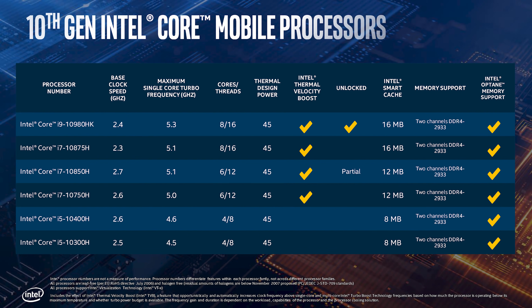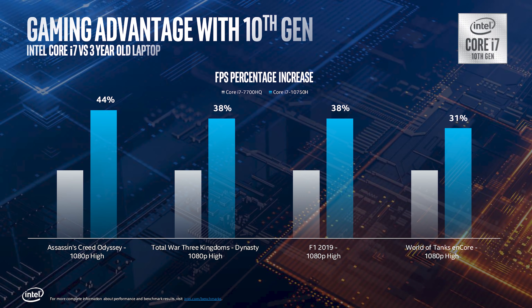So Intel are attempting to position these CPUs as better for gaming due to their higher frequency. Intel then spent some time comparing these new CPUs to three-year-old systems using processors like the Core i7-7700HQ, showing upwards of 30% performance improvements.